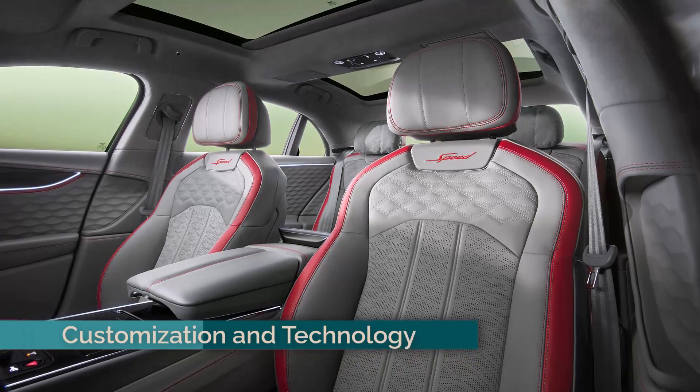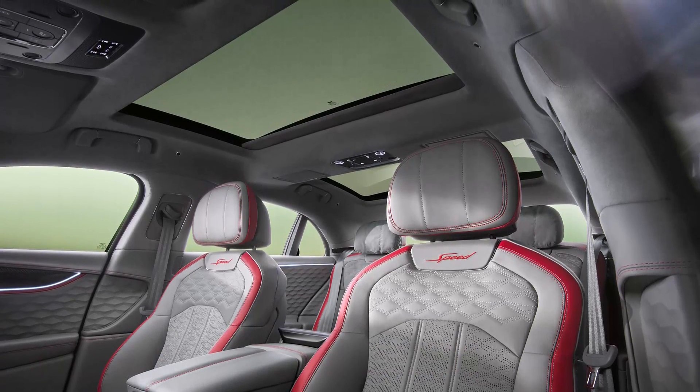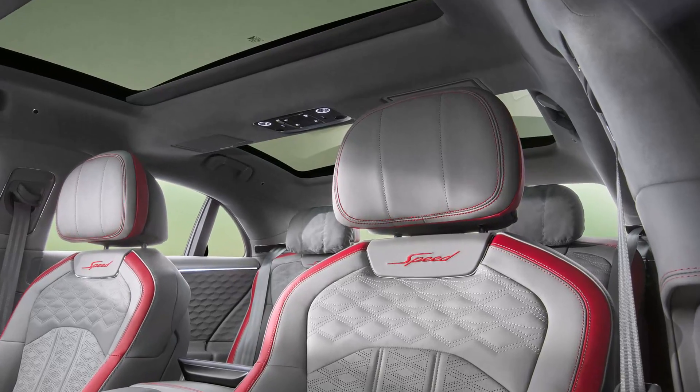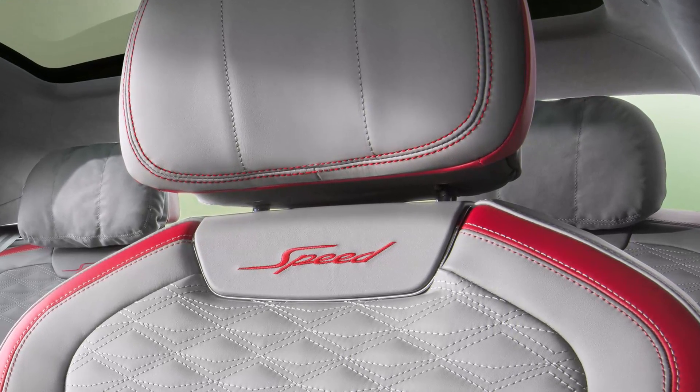Bentley's bespoke Mulliner division offers extensive customization options, including 101 exterior colors and a vast array of interior materials and finishes. Three audio systems are available, including a high-end Naeem 2200W system with active base transducers.